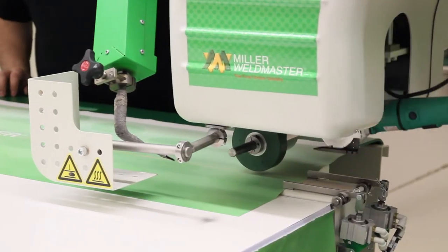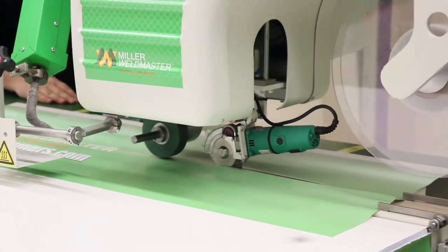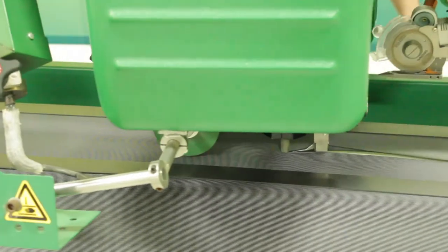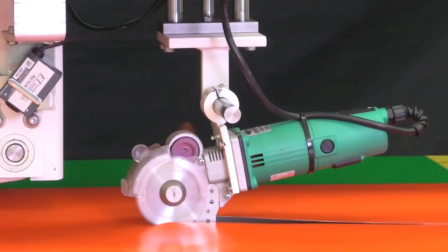The 112 also has a really cool feature utilizing a rotary cutter, and also an optional ultrasonic cutter that will automatically cut your materials with precision.